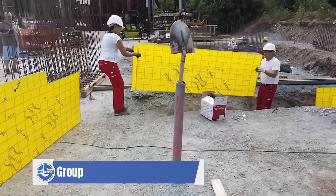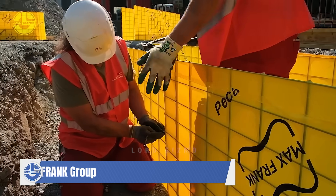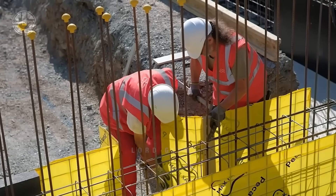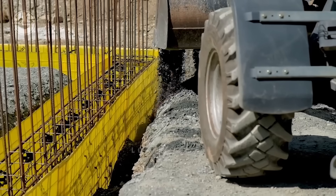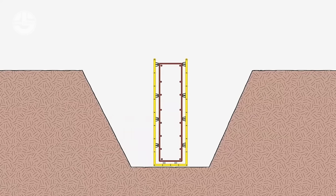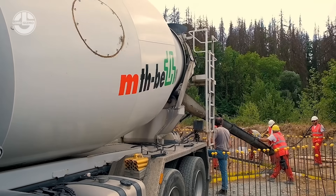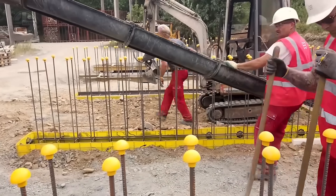Moving on to the Max Frank Group, where you can witness a game-changer in construction. The Pachafil forming strips are specially engineered textile strips made from high-quality fibers, designed to revolutionize concrete forming. They are laid within mold setups to shape and support concrete as it sets. Their flexibility allows for easy manipulation to create complex forms and curves that traditional wooden forms struggle to achieve. Lightweight and easy to handle, they significantly reduce the labor and time typically involved in setting up and removing formwork. Once the concrete has cured, the strips can be left in place without any adverse effects on the structure or its appearance.